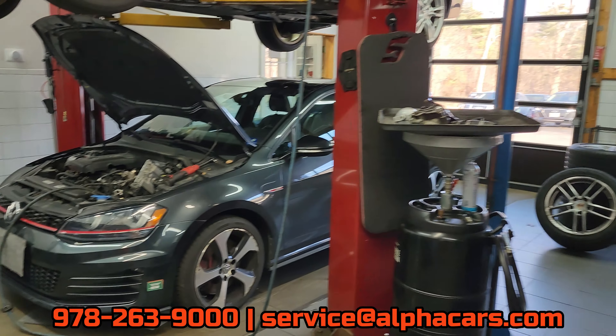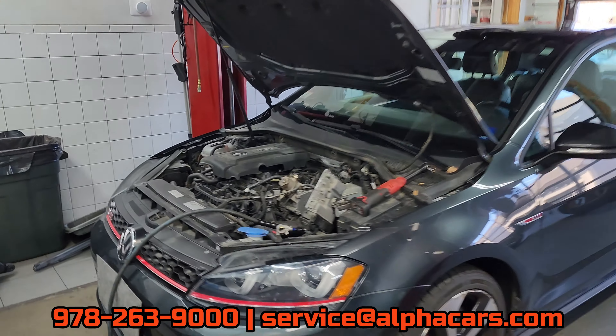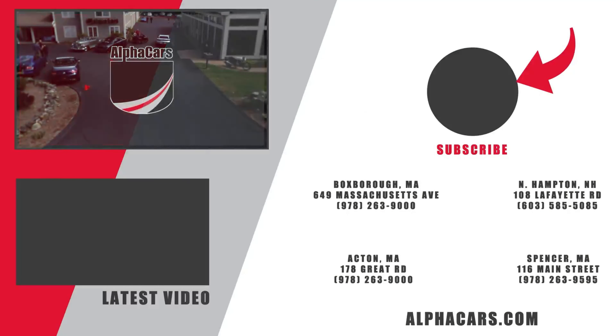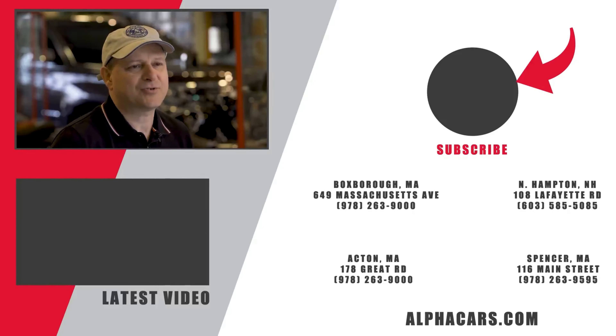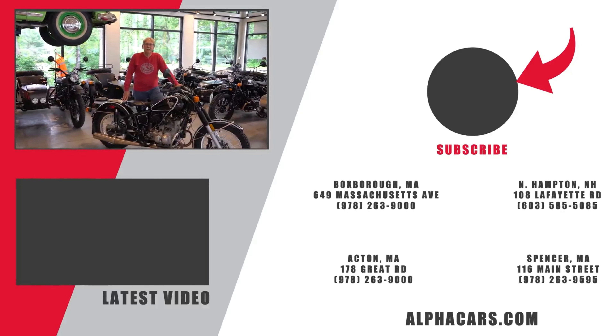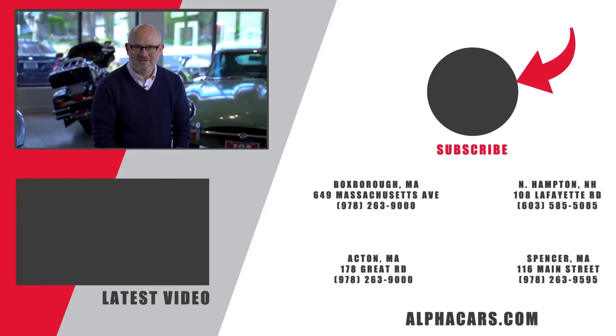Please leave a like on this video and subscribe so you don't miss out on the latest motoring content. See you next time, bye!